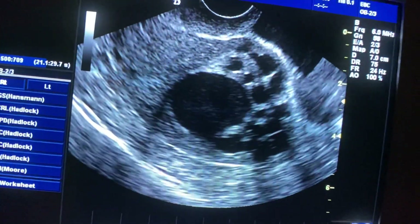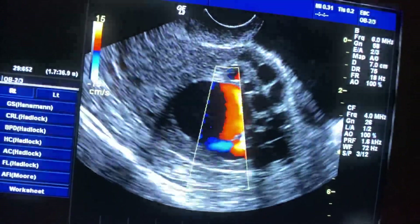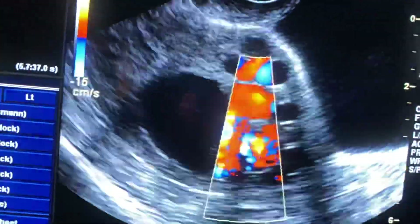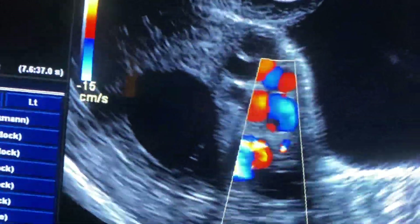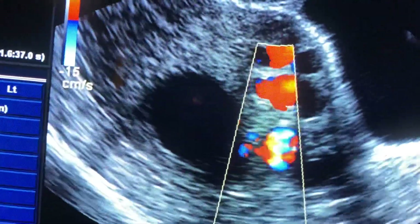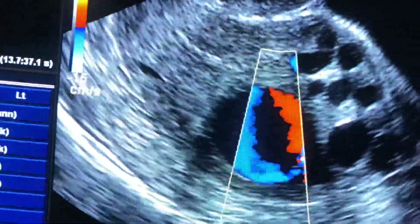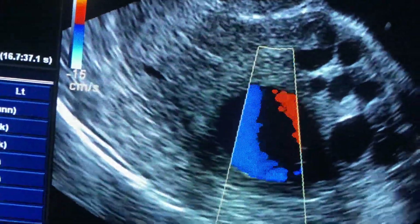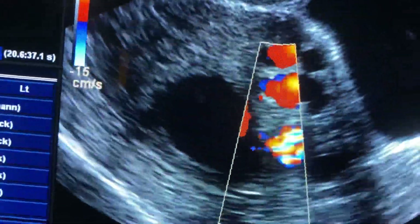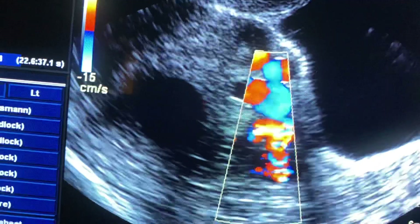Again on color Doppler — is it obvious? This is one of very rare cases of arteriovenous malformation affecting the myometrial vascular channels.